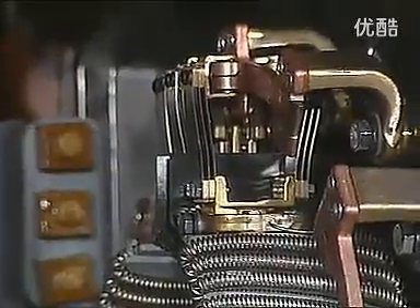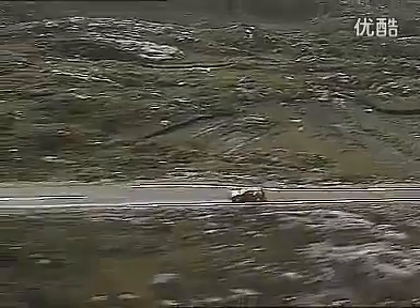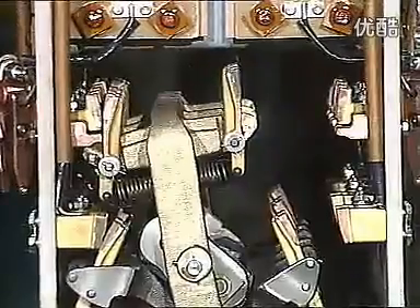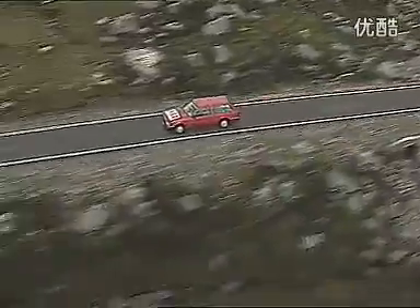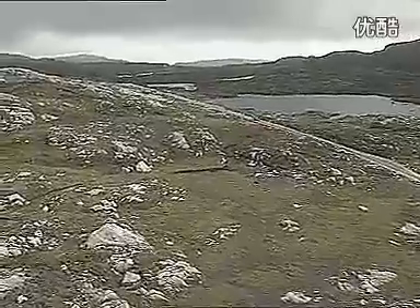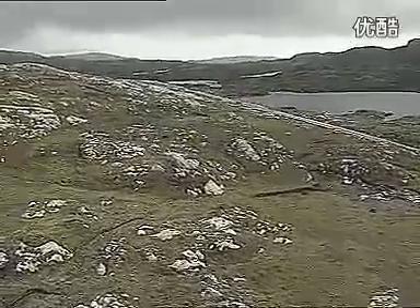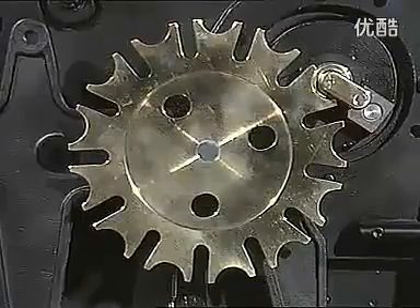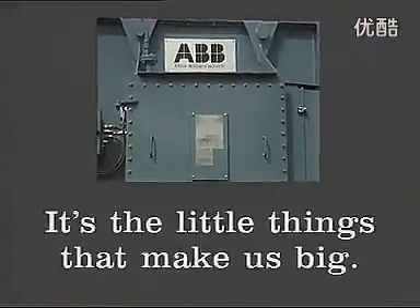Spare parts can be ordered for immediate delivery from any of our subsidiaries or ABB service offices throughout the world. Preventive maintenance is readily available, and our local offices will keep you in touch with worldwide advances in techniques and technology developed by ABB Power Transformers. In short, we are committed to keeping each ABB transformer running smoothly and efficiently wherever it is installed in the world.